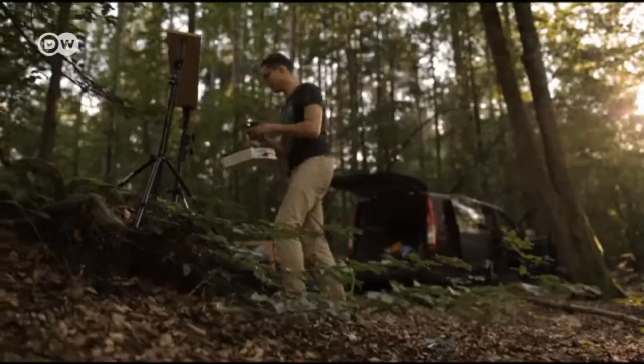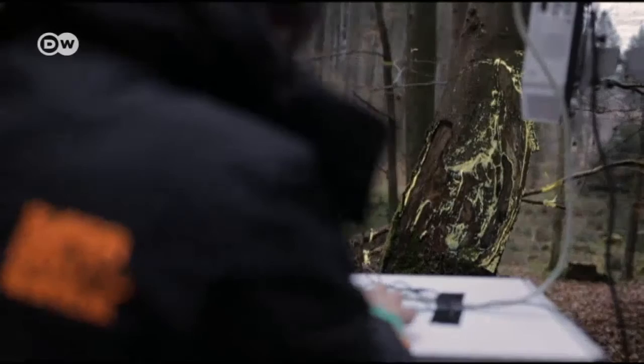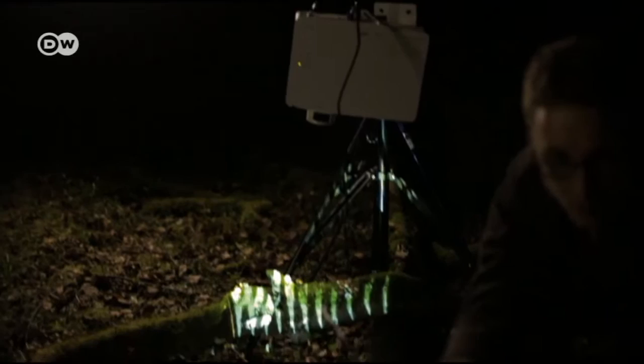Tarek Mawad and Friedrich von Schoor employ an elaborate technology for this called projection mapping. Parts of the forest are illuminated, with effects on irregular surfaces and textures taken into account. This requires not only a precise plan but also patience.